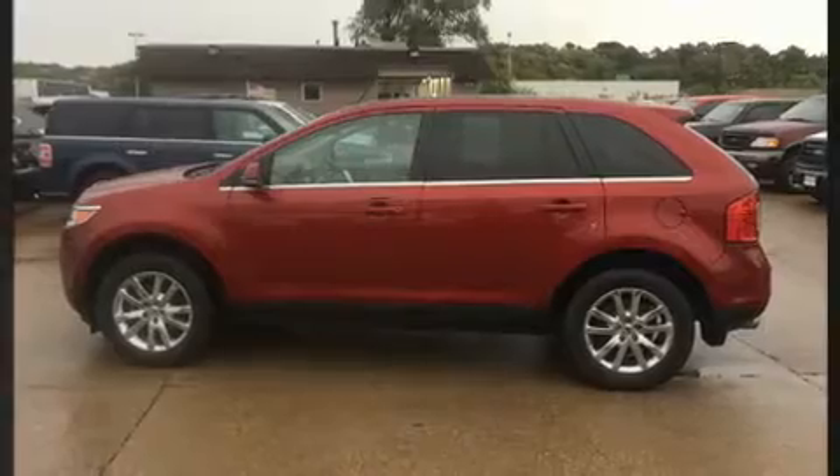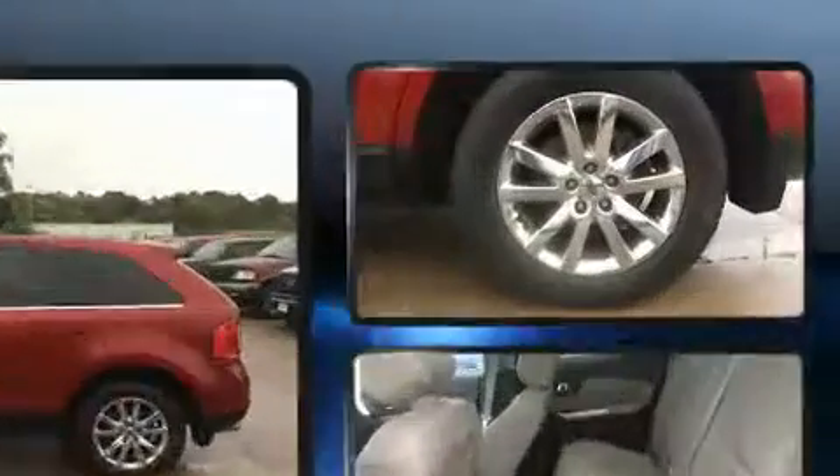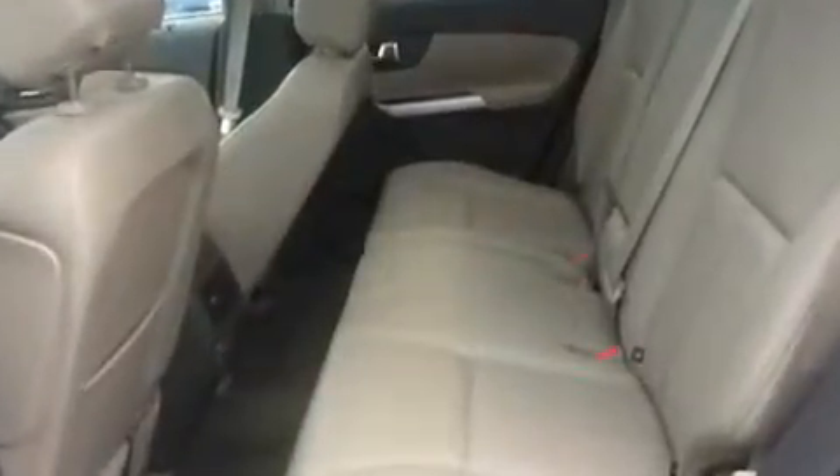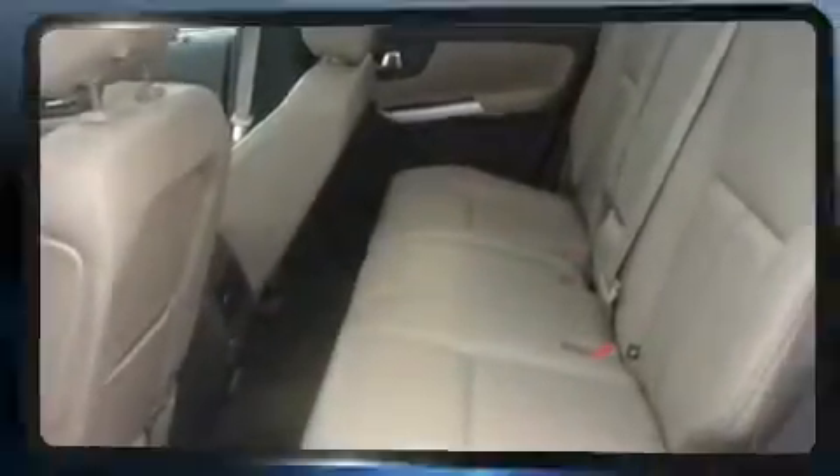An automatic dimming rear-view mirror, fully automatic headlights, and power seats round out the interior. Features such as automatic climate control and leather upholstery prove that economical transportation does not need to be sparsely equipped.